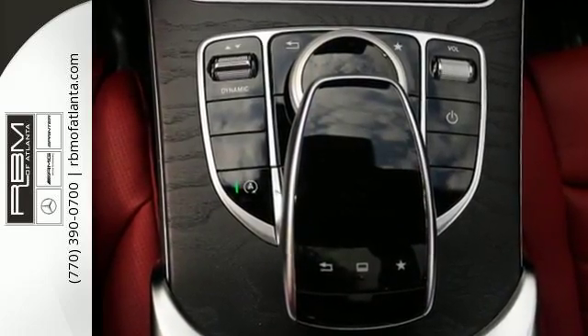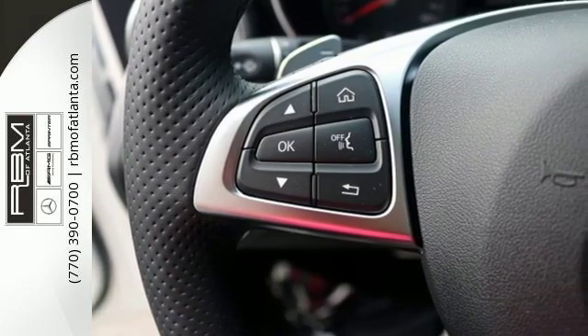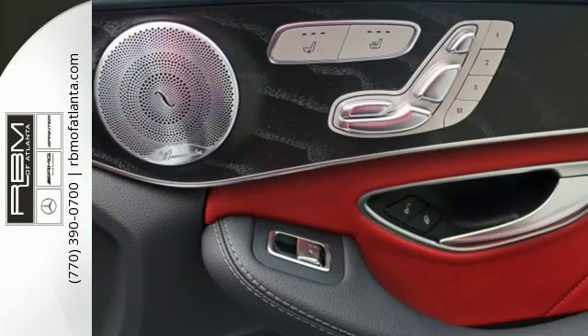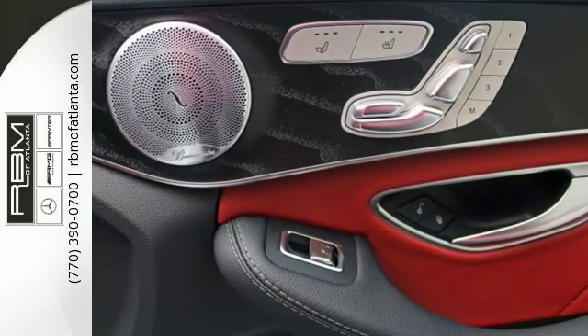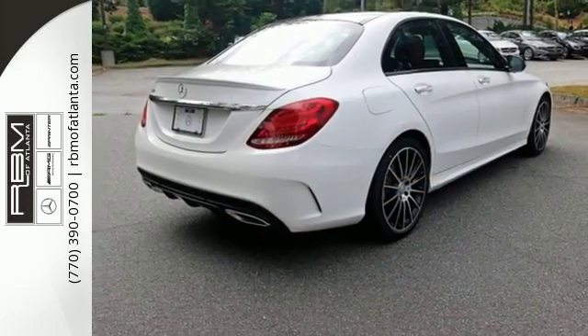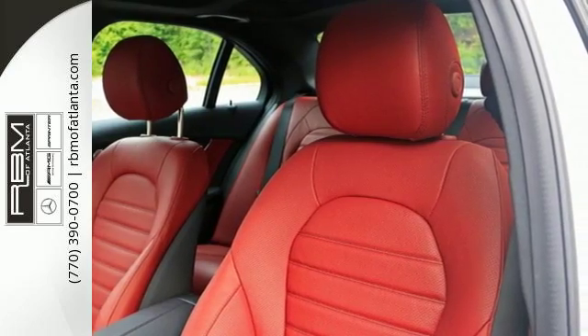The cockpit is focused on you, so you can fully experience the joy of driving. Personalize your 2.0-liter turbocharged engine's response with Dynamic Select and its five driving modes. Information is laid out clearly on the dual high-resolution screens and accessible with the touchpad controller. Standard safety features abound with Collision Prevention Assist Plus, Attention Assist, and PreSafe.